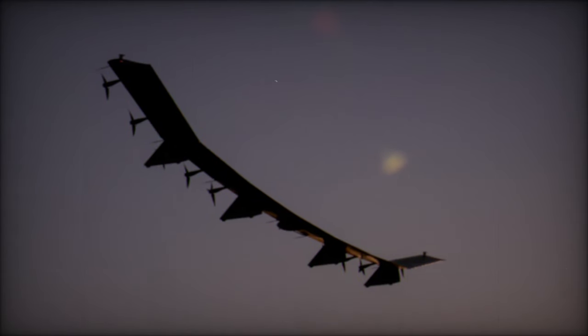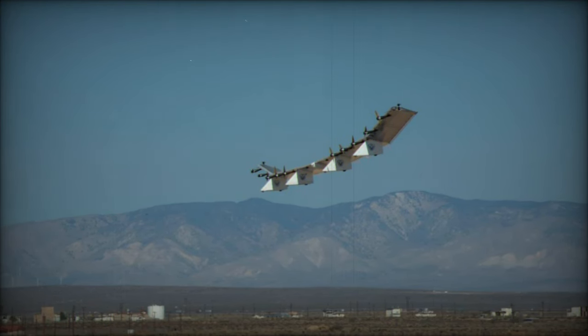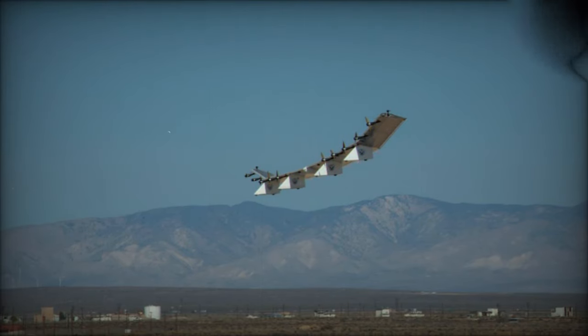With its unparalleled connectivity and reliability for high-altitude missions, Horus A is set to play a crucial role in shaping the future of aerial surveillance.